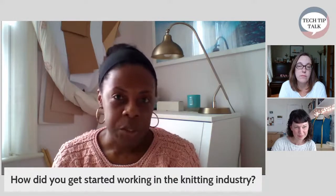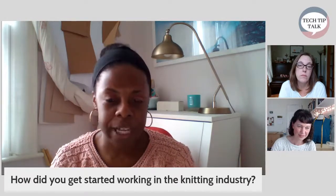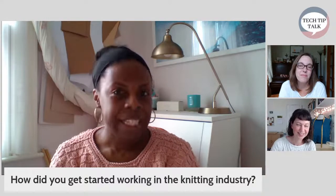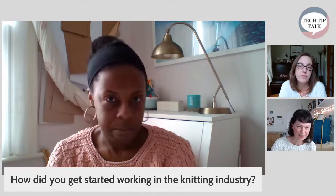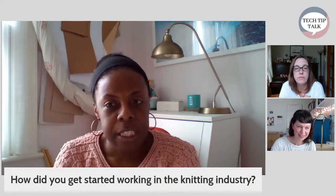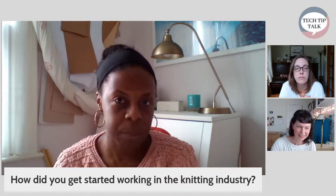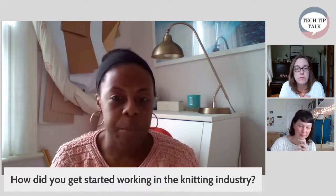It got to the point where I was going through a horrible experience at work. Because we were really friendly, they told me in 2010 — by that time I'd left my job and started my conversion course at the London College of Fashion — that Rowan Yarns were recruiting. They said I should apply. Because I was doing the conversion course, I had a portfolio to present at interview. I applied, got shortlisted, and they offered me the job, which was really amazing. I wasn't expecting that at all. That was in 2013.